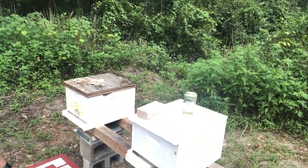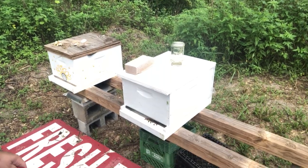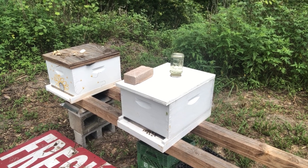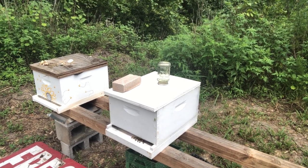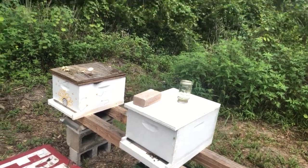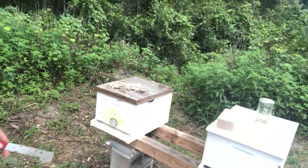Here's number eight, and it's also doing pretty good, so we'll keep an eye on them. I'll be out here again this weekend just to check on them again and feed them. And this is number eight, and this is number nine.